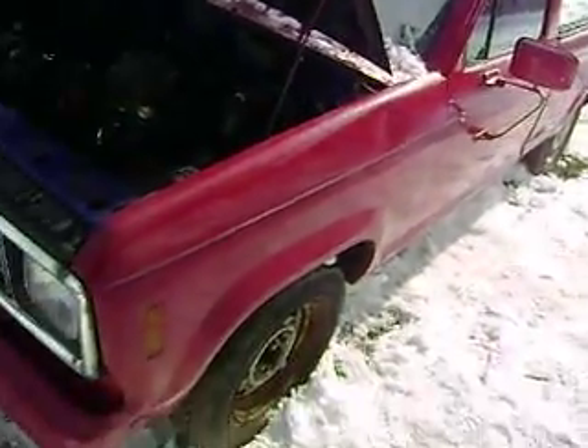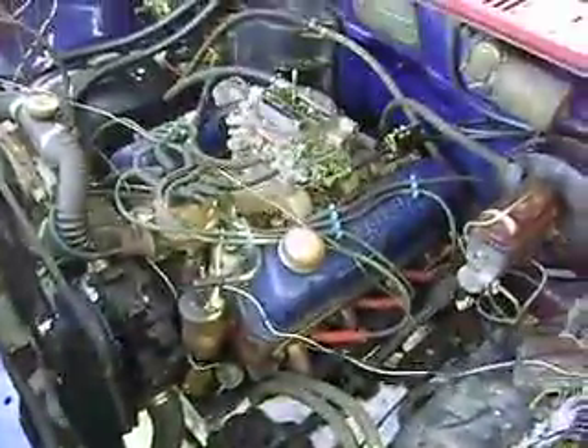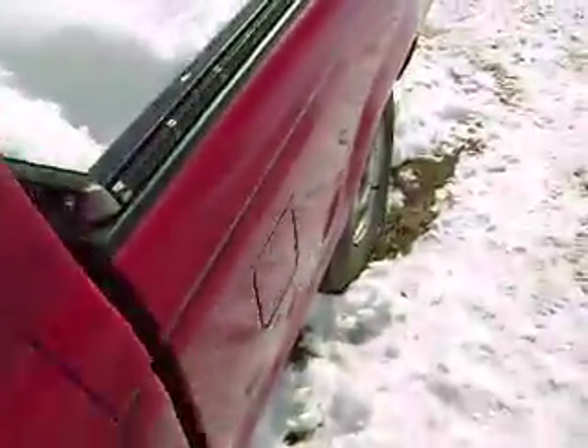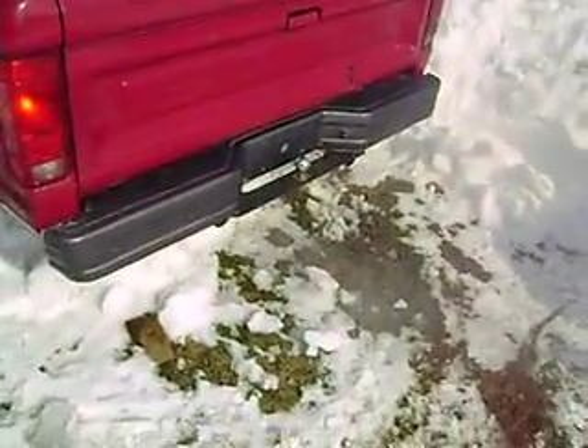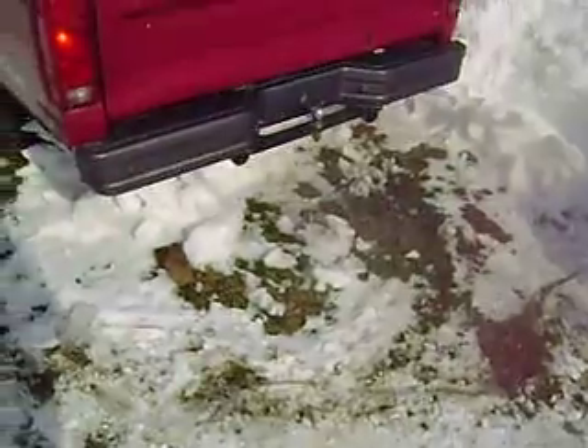It's a 94 Ranger. I just started it up in the cold. Just got a rebuilt 302 out of a Mustang in it. Gotta warm up a little bit before I rev it.